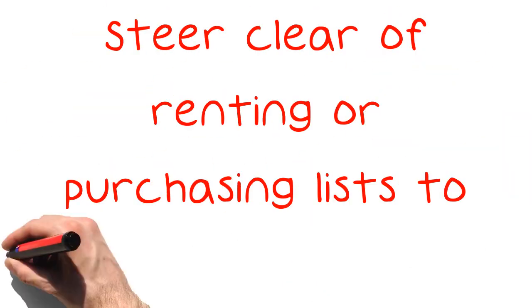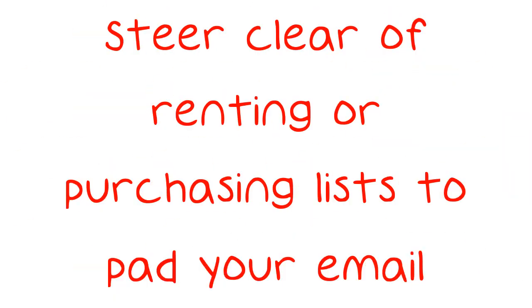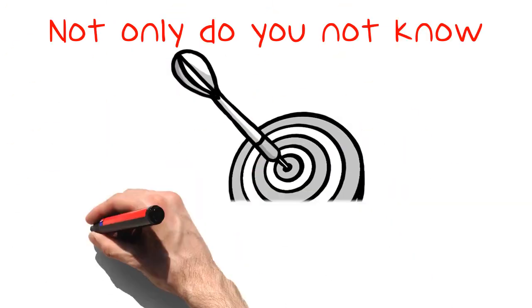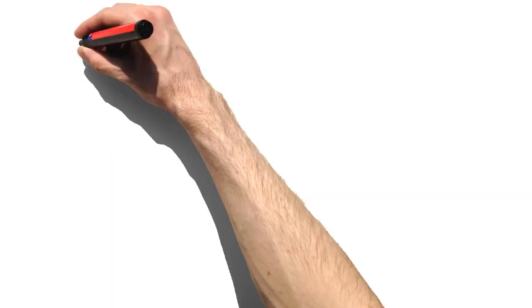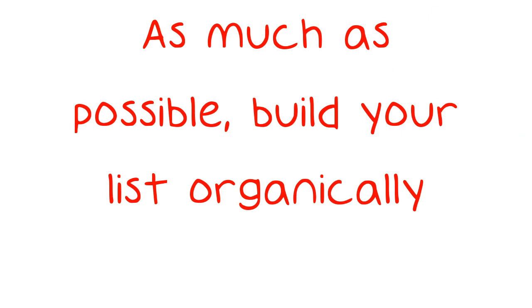Steer clear of renting or purchasing lists to pad your email marketing database. Not only do you not know if the emails you have purchased are truly your target market, but the lists can actually hurt your deliverability rates and ultimately your reputation. As much as possible, build your list organically.